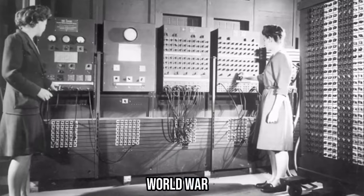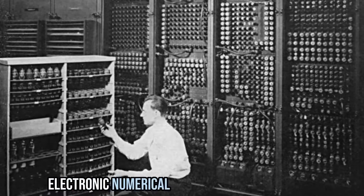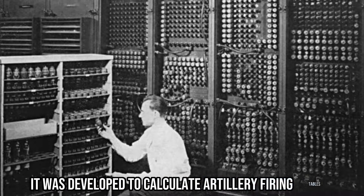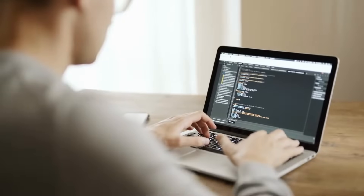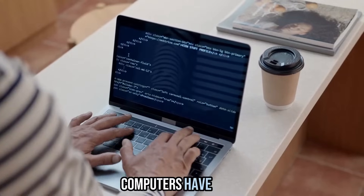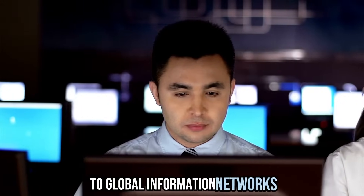The Computer Revolution: World War II saw the birth of the world's first electronic computer, known as ENIAC — Electronic Numerical Integrator and Computer. It was developed to calculate artillery firing tables and had the ability to perform a wide range of complex calculations. The development of ENIAC marked the beginning of the computer revolution, laying the groundwork for the digital age we live in today. Computers have since evolved into an essential part of modern life, powering everything from personal devices to global information networks.